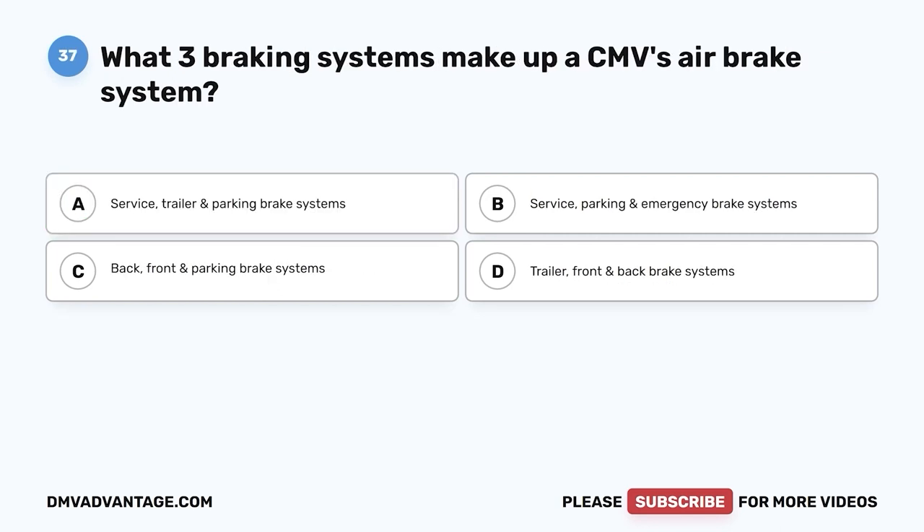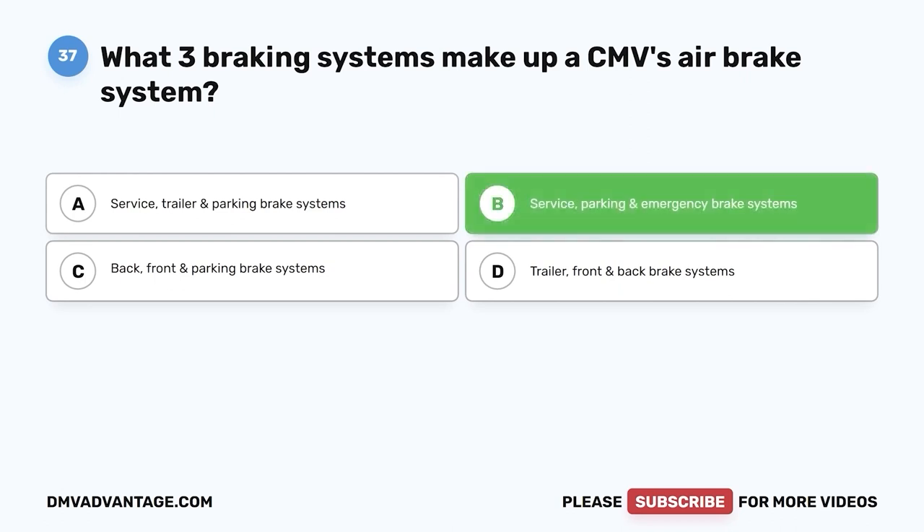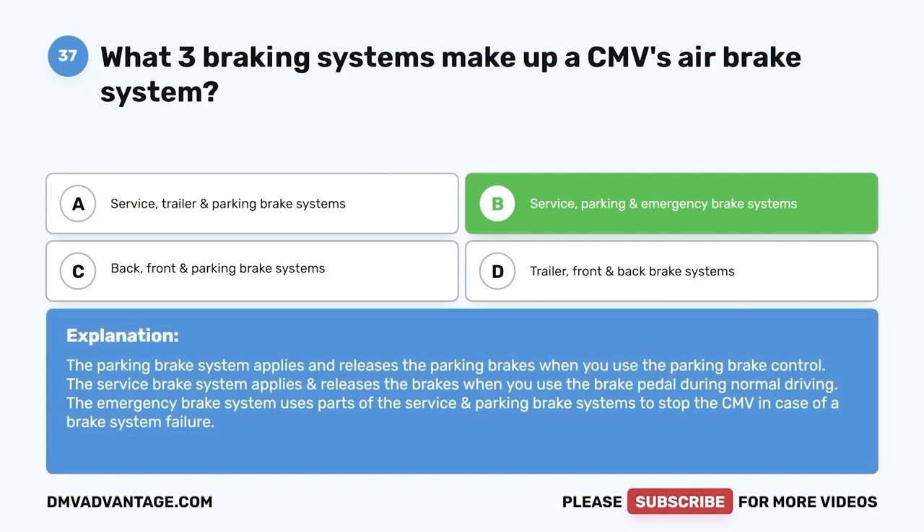Question thirty-seven: What three braking systems make up a CMV's air brake system? A, service, trailer, and parking; B, service, parking, and emergency; C, back, front, and parking; D, trailer, front, and back. The correct answer is B. The service brake system applies brakes during normal driving. The parking brake applies and releases parking brakes via the parking brake control. The emergency brake system uses parts of the service and parking systems to stop the CMV in case of brake system failure.